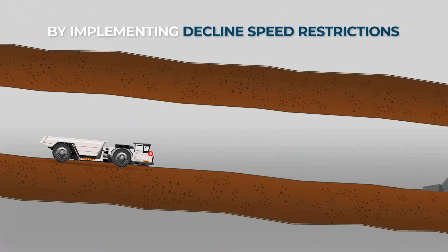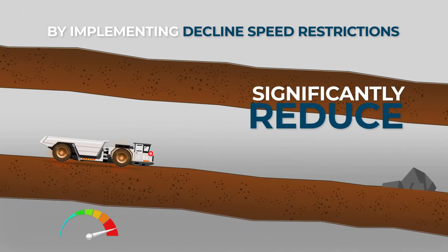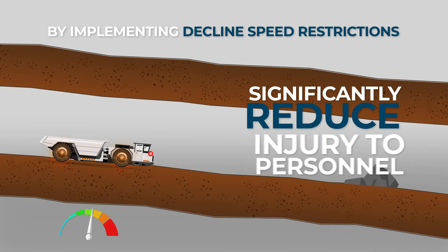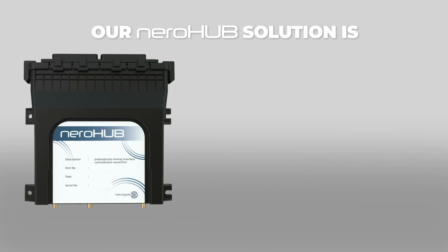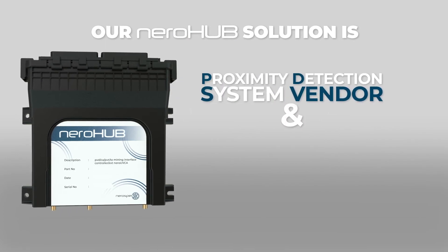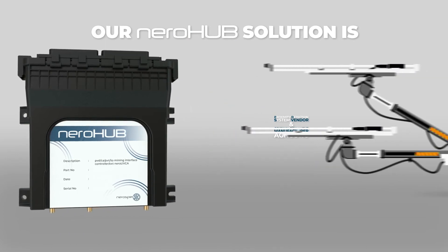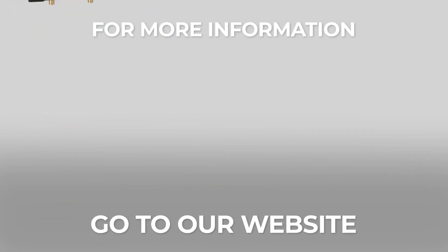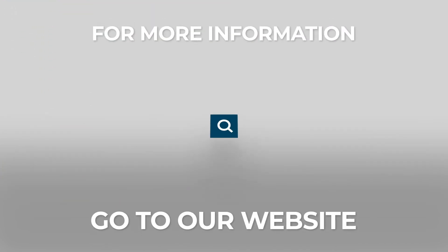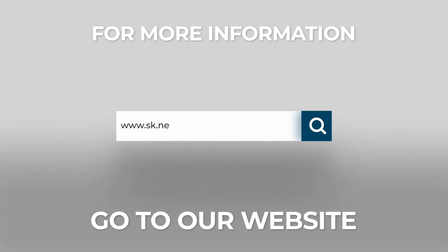By implementing these intervention instructions, you're able to significantly reduce injury to personnel, damage to machines, and machine maintenance costs. Our Neurohub solution is PDS vendor and machine OEM agnostic, meaning it will work on any trackless mining machine. For more information about Level 9 safety compliance, go to our website at sk.neurospec.com.